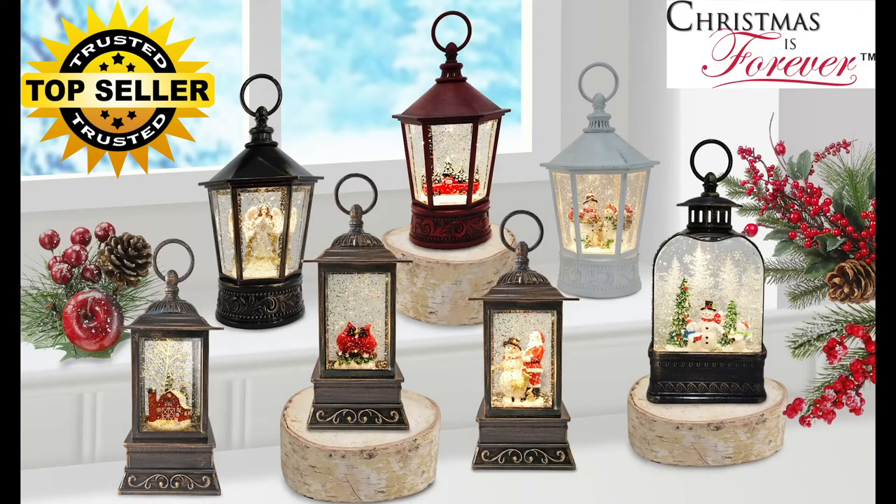Here are some key points of the Glitter Lantern series you should know. It has been one of Opportunity's top performing categories for three years running, with early sellouts for retailers every year. We have the trademark series called Christmases Forever with Opportunity's exclusive styles. These are all individually colored boxed with our trademark. We have a battery operated timer function on selected styles — four hours on, then 20 hours off, then it turns back on after 20 hours — so one set of batteries should last up to 30 days. It's a perfect holiday decoration and a great grab-and-go gift.